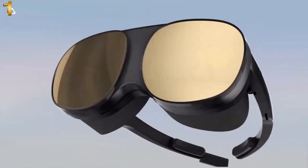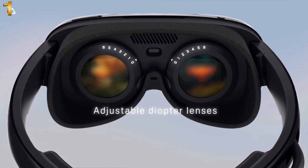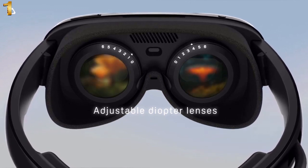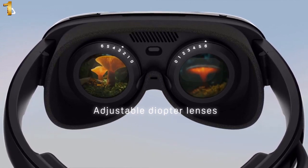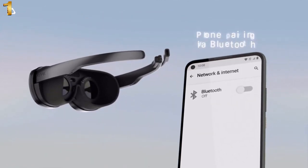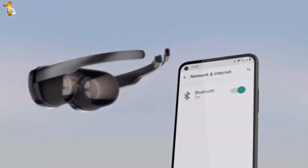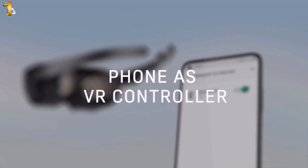Easy phone pairing: calmness is just a few simple steps away. Connect to your phone via Bluetooth and enter your happy place in virtual reality. Pure comfort — easy to put on and take off. The proprietary dual-hinge fit design ensures both comfort and stability for different head shapes and sizes.